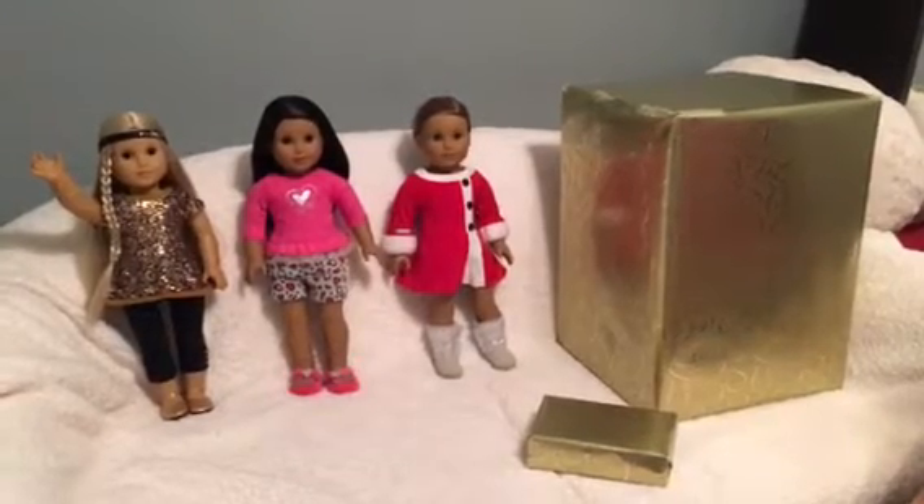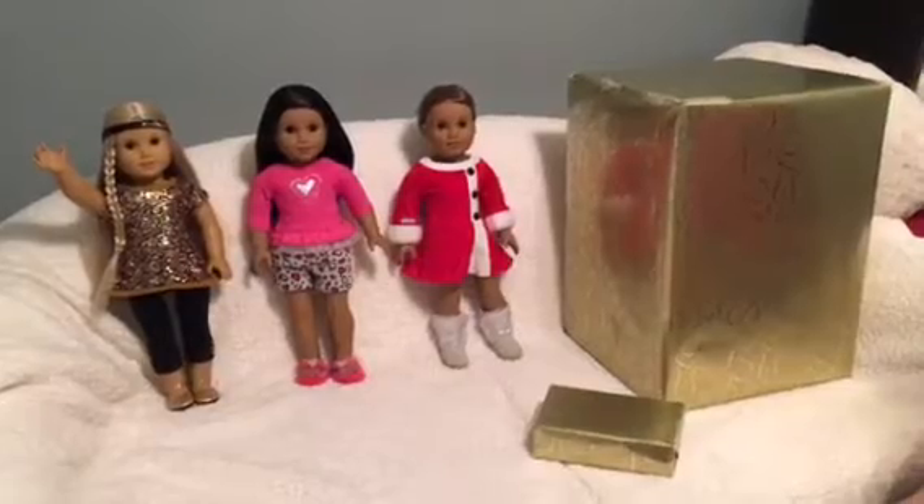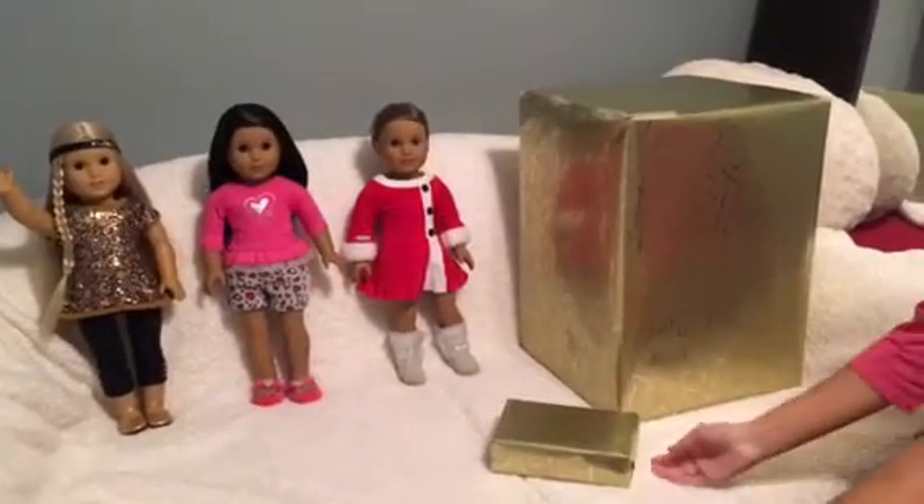Merry Christmas, fellow AG fans! Today I'm going to be showing you and opening up my Christmas present, so let's get to it.